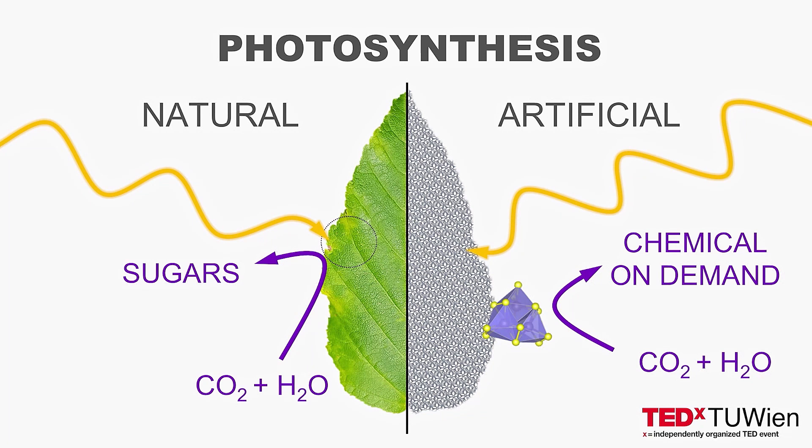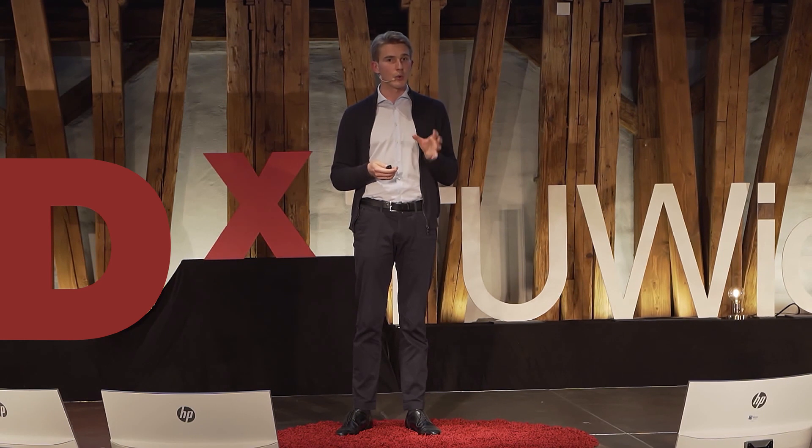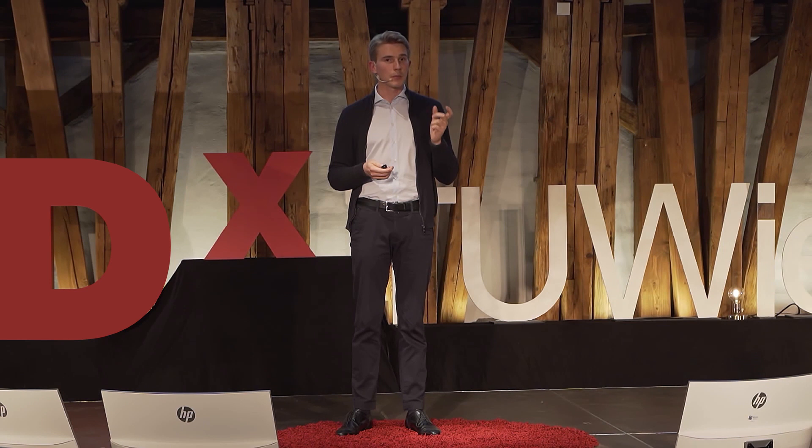Natural photosynthesis uses sunlight to turn CO2 and water into a specific set of chemicals useful for the plant. Artificial photosynthesis mimics nature, but also allows us to design a system for a specific desired chemical conversion. If we can achieve that — and when we achieve that — we will not only have access to green hydrogen, we will also be able to produce carbon-neutral plastics, fuels and chemicals. So, next time you see a plant, look closer. Think of the beauty and complexity of the biological photosynthetic machine that is inside it, and think of all the possibilities we will have once we learn how to tune it to our advantage.